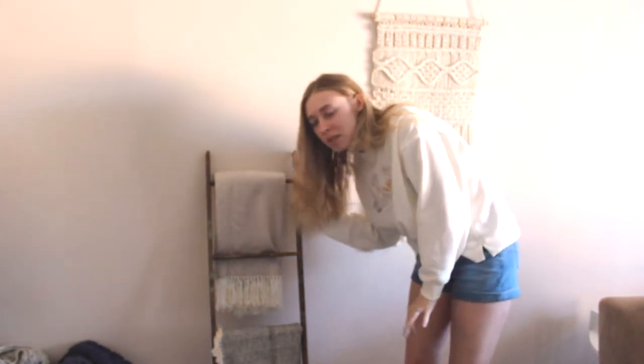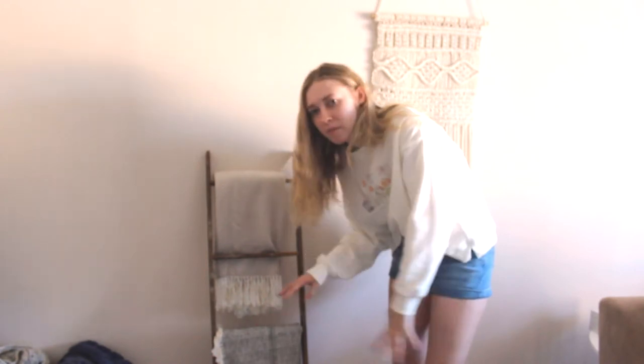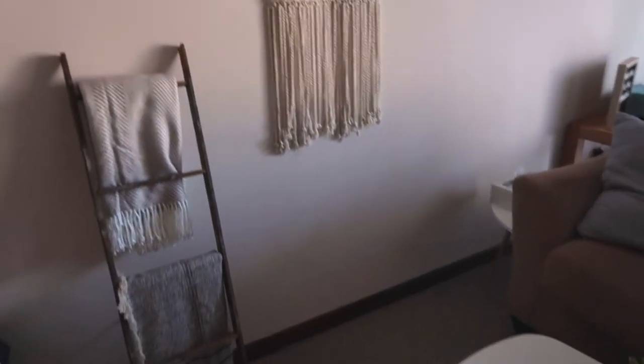Right here I just have little decorative things. This ladder is from HomeGoods. This blanket is from Target and I don't know where this one is from, but I just thought it looked cute. And then over here I got this macrame tapestry from TJ Maxx. So those are just my little boho-y decorative things.